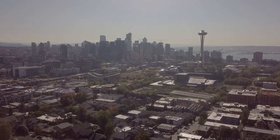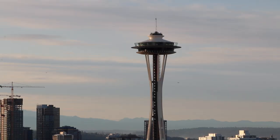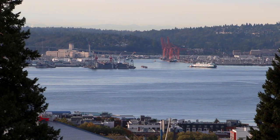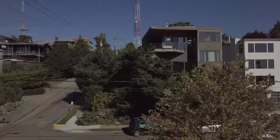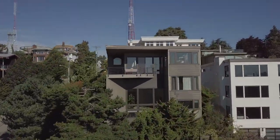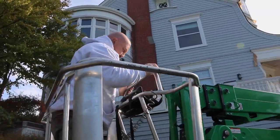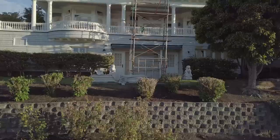Hi, my name is Jeff Amsbury and welcome to Amsbury's Painting in Seattle, Washington. We are on Queen Anne, the south side, and Team Amsbury has been led by Ron Boyce. He's been leading the team on a very complicated, beautiful piece of architecture here.